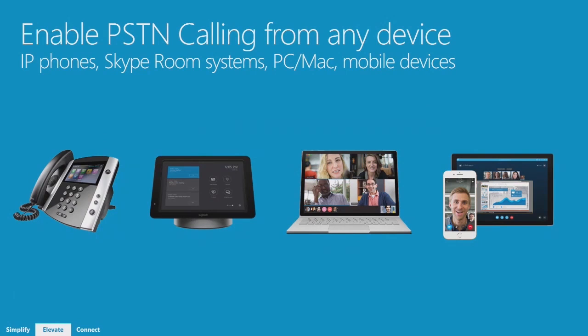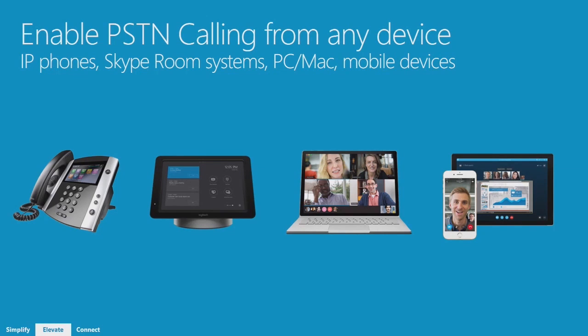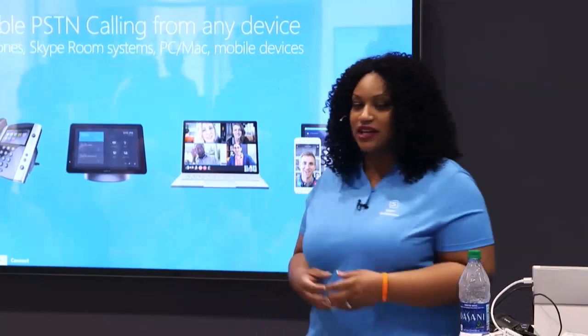The last thing I want to talk about is availability across devices. We make this functionality available across all the different platforms you might use in your organization. It works with IP-based phones, it works with Skype room systems — we have rooms and demos and will also demo it on stage at the keynote. It's available on the Mac client and iOS for your mobile phone. And it's also clearly available on Windows desktop clients. The basics of this is that you can really untether your phone system from your office — being anywhere you have internet access on any device.